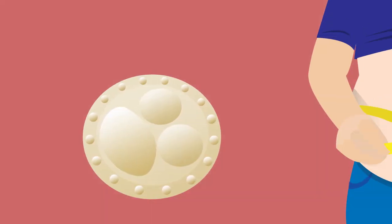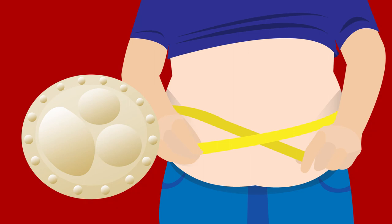So, can these portion control plates help with weight loss? Maybe. While it appears these plates have the potential to reduce self-selected portion sizes, more research is necessary to fully understand their utility as a tool in the fight against obesity.